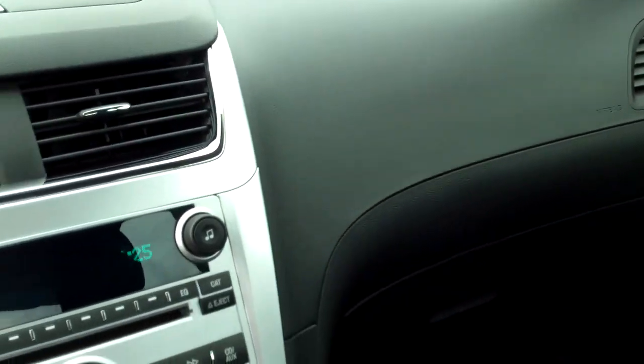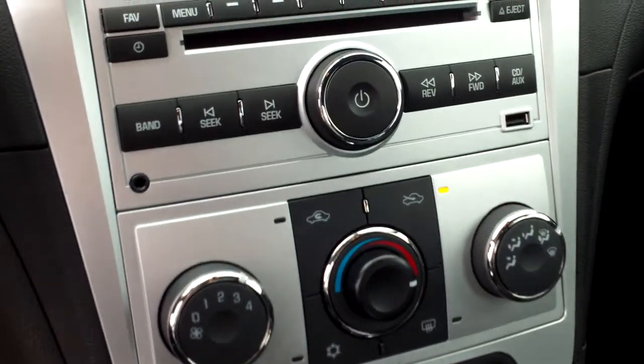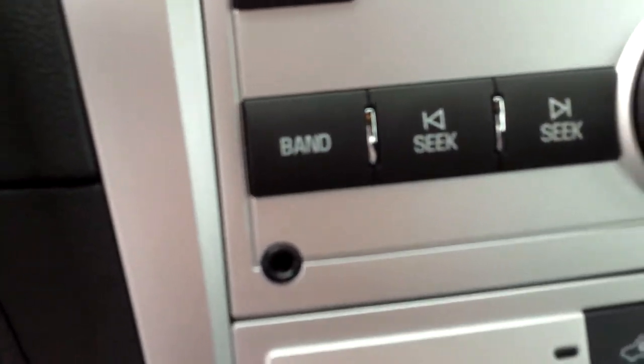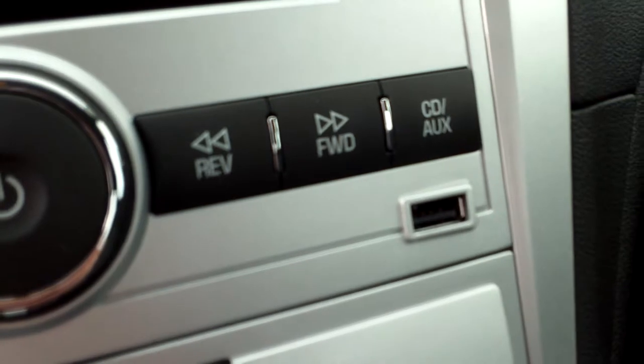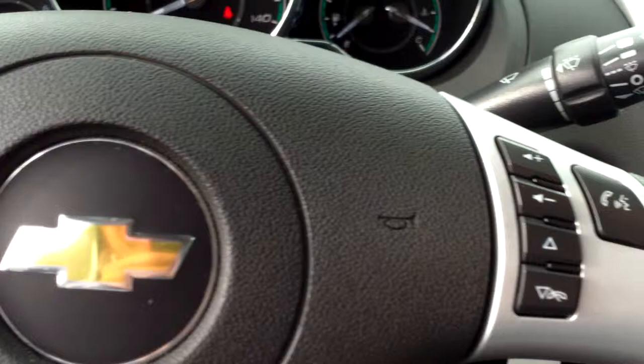See this beautiful interior — black with silver trim. AM-FM radio with auxiliary jack and USB port, very easy phone and iPod hookup, and steering wheel controls.